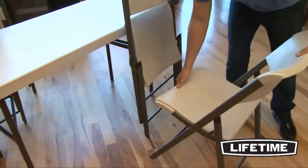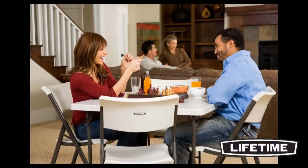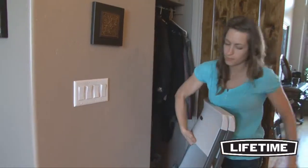With a UV-protected seat and back and a rust-resistant powder-coated steel frame, Lifetime chairs are perfect for both indoor and outdoor use. They are stain-resistant, easy to clean, and easy to fold up for convenient storage.